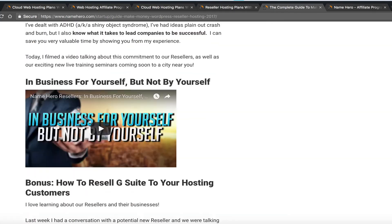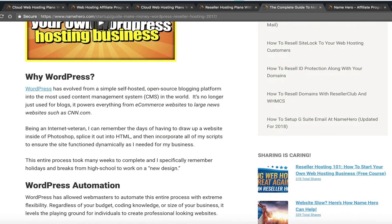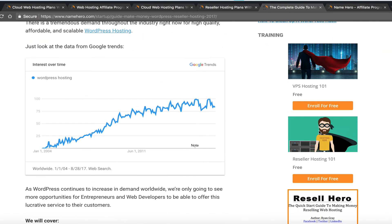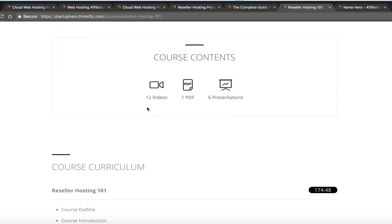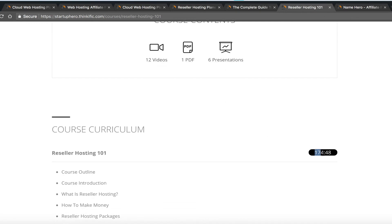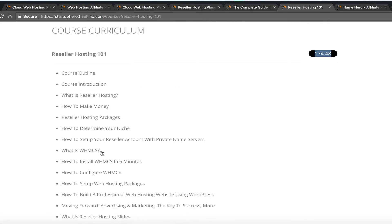We also have a free course called Reseller Hosting 101 that you can enroll in for free. It has 12 videos, one PDF, and six presentations — 174 minutes total. It's not something you'll finish in an afternoon, but it covers everything about reseller hosting.